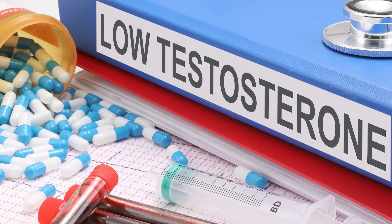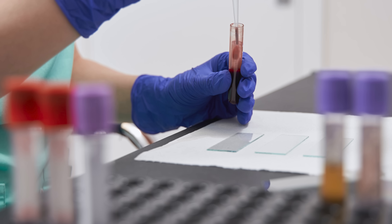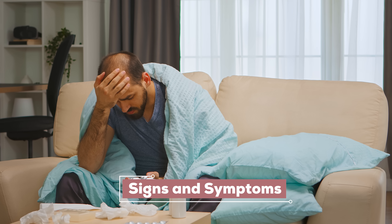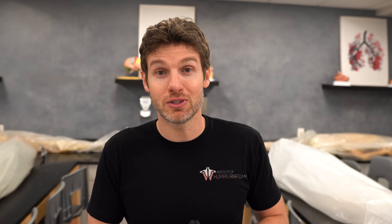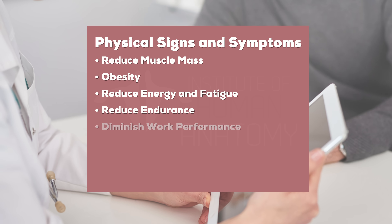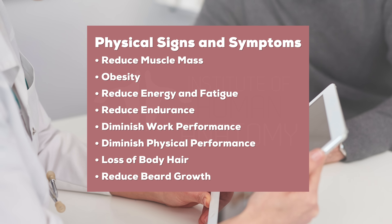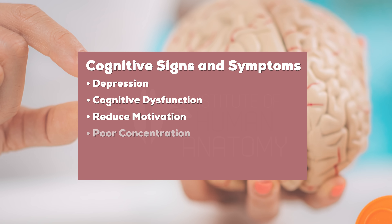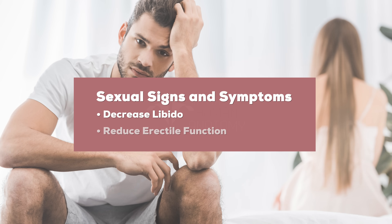Beyond the two low testosterone tests, the person also needs to be experiencing signs and symptoms associated with low testosterone. These include physical signs: reduced lean muscle mass, obesity, reduced energy and fatigue, reduced endurance, diminished work and physical performance, loss of body hair, and reduced beard growth. Cognitive signs include depression, cognitive dysfunction, reduced motivation, poor concentration, poor memory, and irritability. Sexual signs include decreased libido and reduced erectile function.